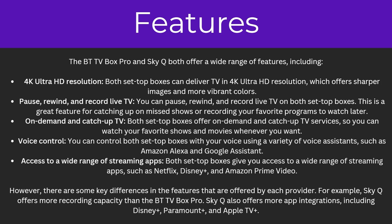However there are some key differences in the features offered by each provider. For example, SkyQ offers more recording capacity than the BTTV Box Pro, and SkyQ also offers more app integration such as Disney Plus, Paramount Plus and Apple TV Plus.